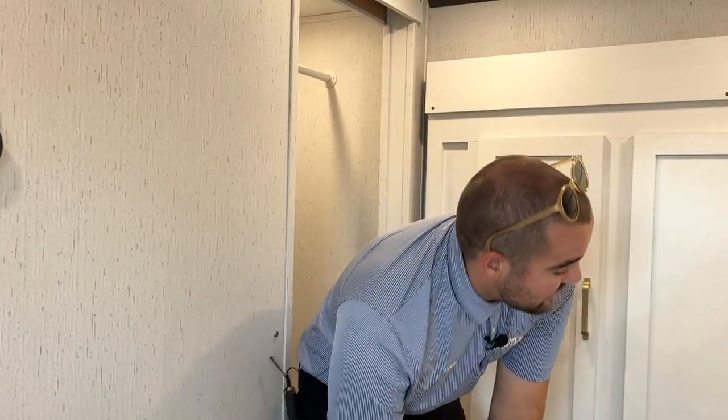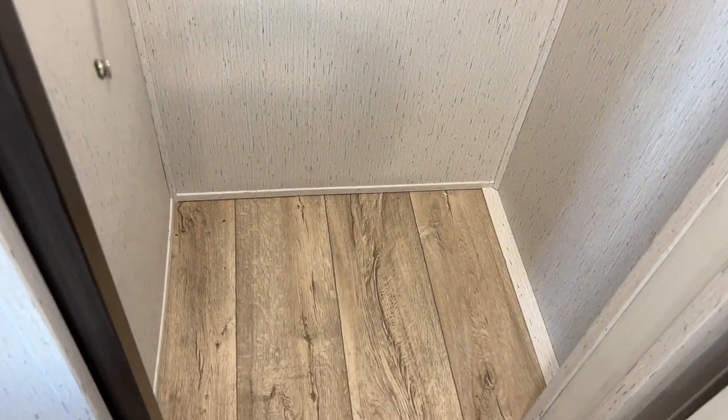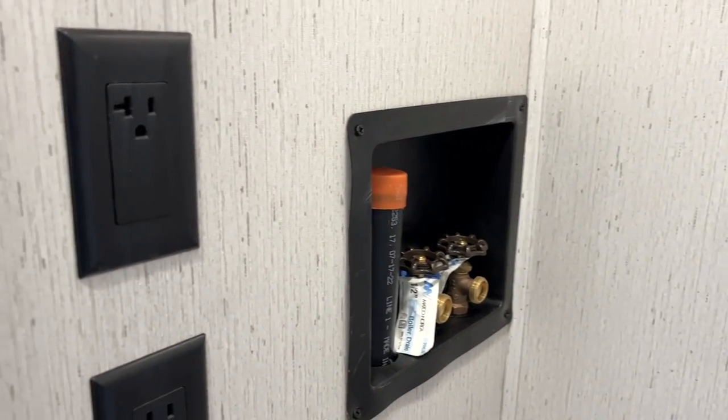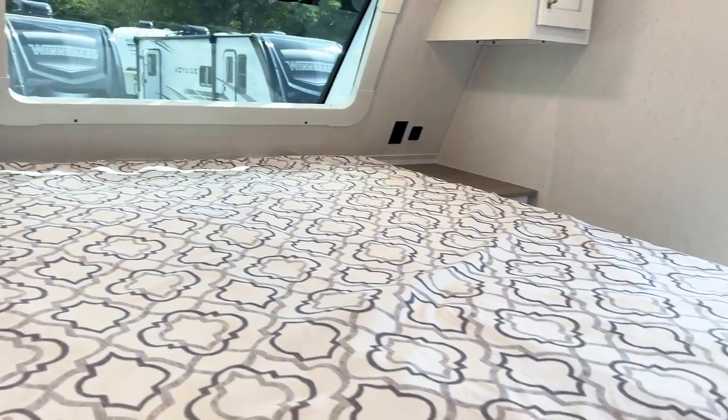The last thing I wanted to touch on: a lot of manufacturers aren't going to have washer and dryer prep in a 1500 series fifth wheel. This gives you a huge storage space and also enough room for a stackable washer and dryer. Typically if there is washer and dryer prep it's going to be for a washer-dryer combo, but this gives you the possibility to actually stack it. And if you're not using a washer and dryer, you can use it for hanging storage — plenty of room without anything getting bunched up at the bottom.